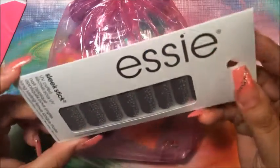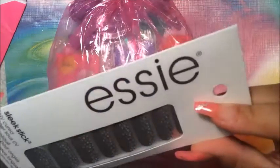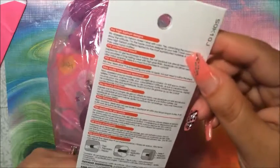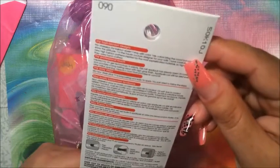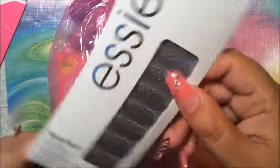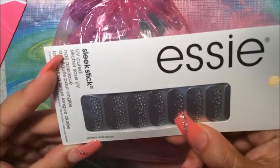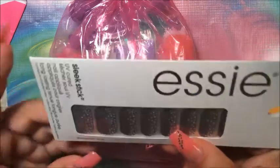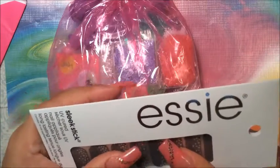I also got these nail stickers. I can never find the name on this thing... Oh, it's 'Stickers and Stones' — isn't that nice? It looks like a water effect. Wow, that's beautiful, thank you!